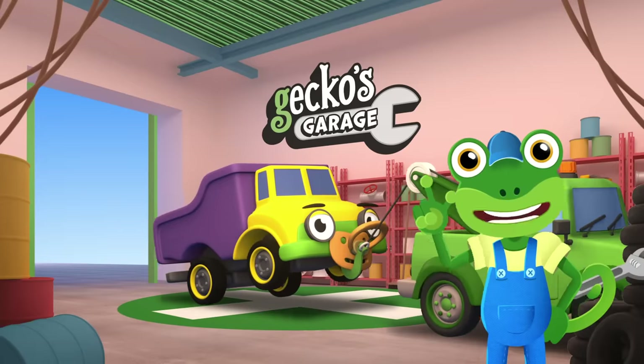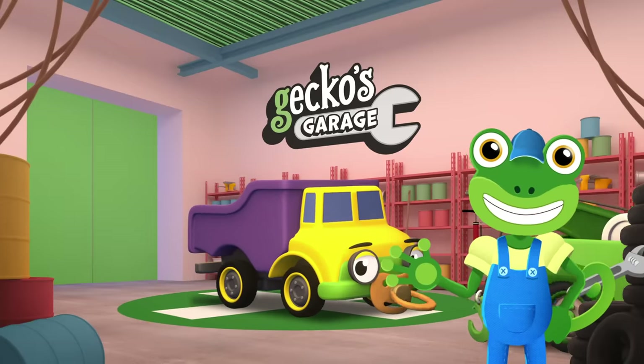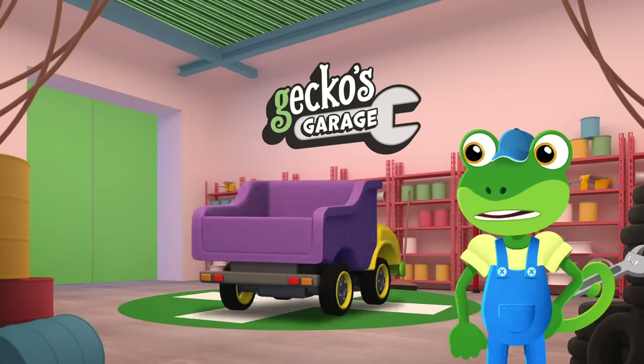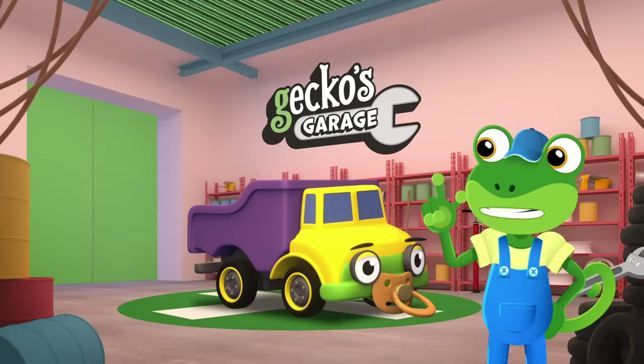Let's all see what we can learn as we make Daisy dumper truck turn. Hmm, those tyres look awfully small, even for a baby truck. They look more like car tyres to me.